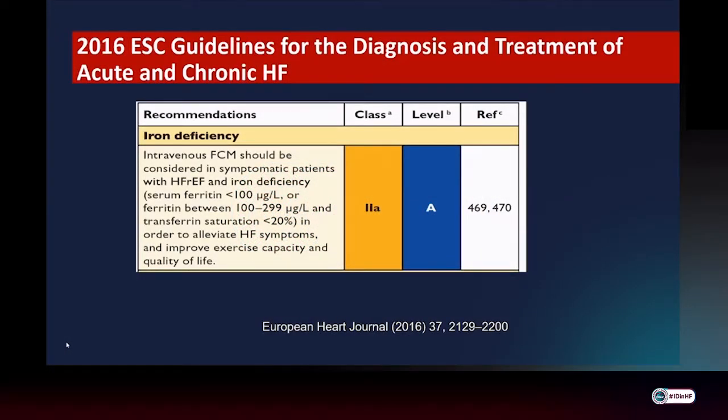ESC guidelines interpreted available data as being adequate to provide a Class 2A with a level of evidence A recommendation that intravenous ferric carboxymaltose should be considered in symptomatic patients with heart failure with reduced EF and iron deficiency in order to alleviate heart failure symptoms.